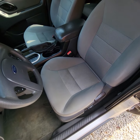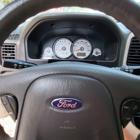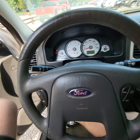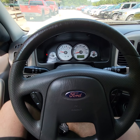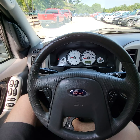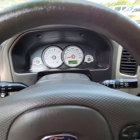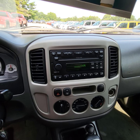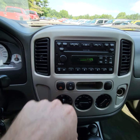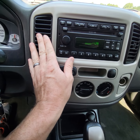It's got the cloth interior and it's all in good condition. The vehicle runs and drives really nice, doesn't have any service lights on, and everything appears to be working as it should be. The radio and everything works, climate control works good, and it's got nice cold AC.